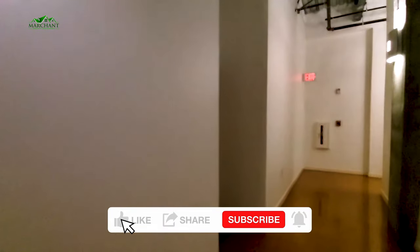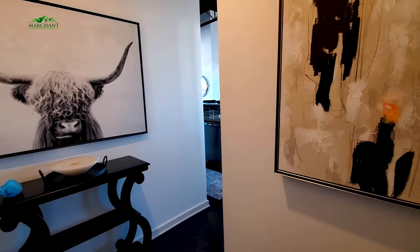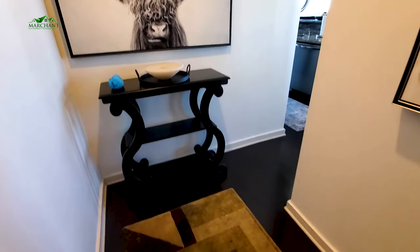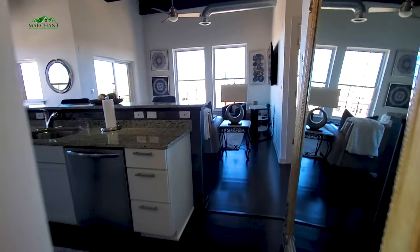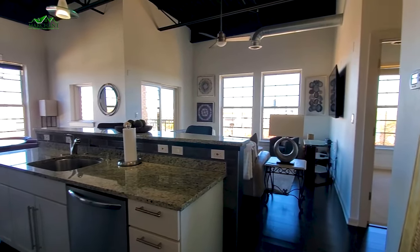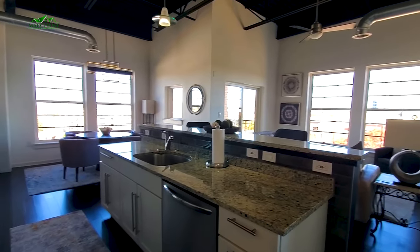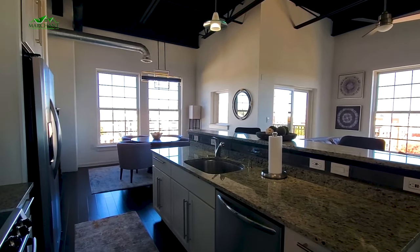All right, guys, here we are at the entry to the unit — again, Unit 510. Note that this unit is currently staged. This is your entryway, a nice little drop zone to bring your things in from the day. As you enter, you see it's a very open space — a nice kitchen, dining, and living room area. Very open, very airy, nice tall windows. You've got a great little covered patio out there, and a gorgeous view just across the board. I'll show you up close to those windows.